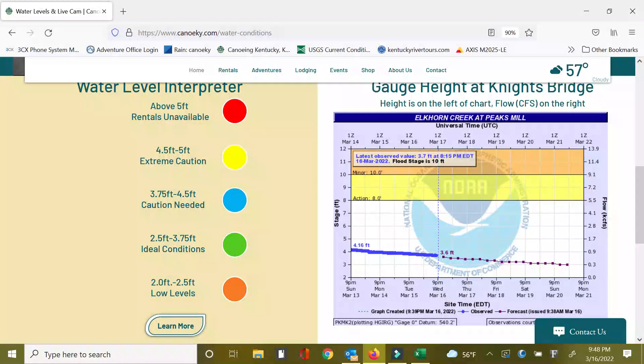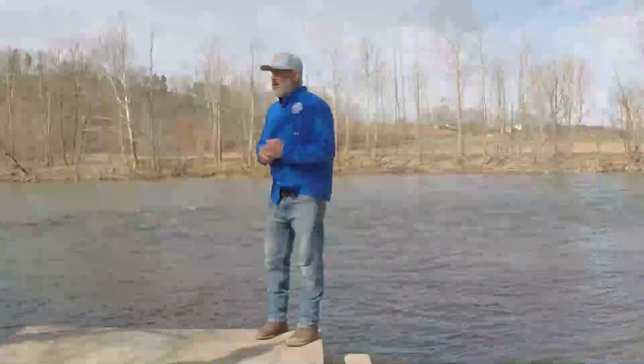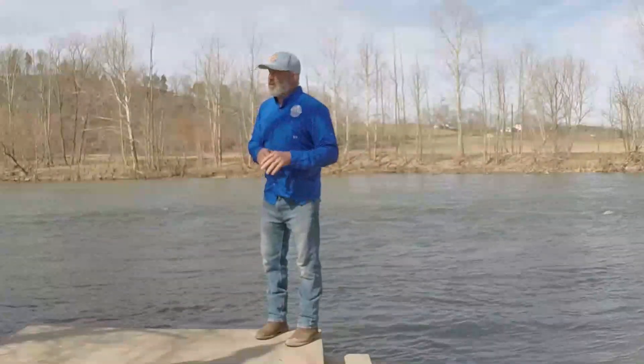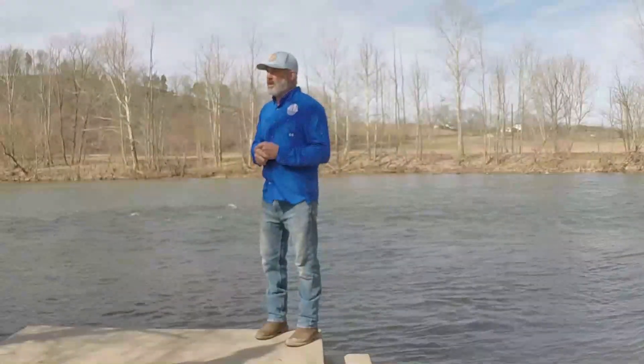Water levels are typically understood in three different ways. We want to make sure we know the level, we want to make sure we know the flow, and we want to make sure we know the temperature. The level — how high is it? Could it be three foot, six foot, ten foot, or whatever? We make it very simple with some color-coded charts.